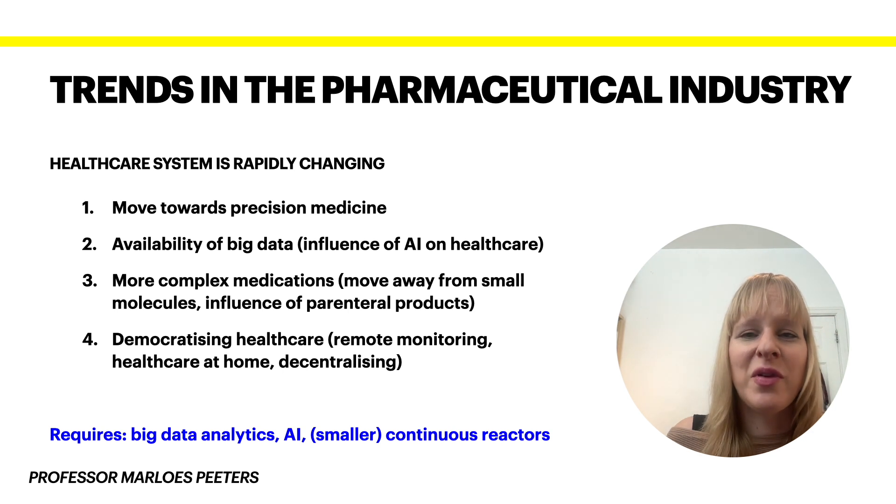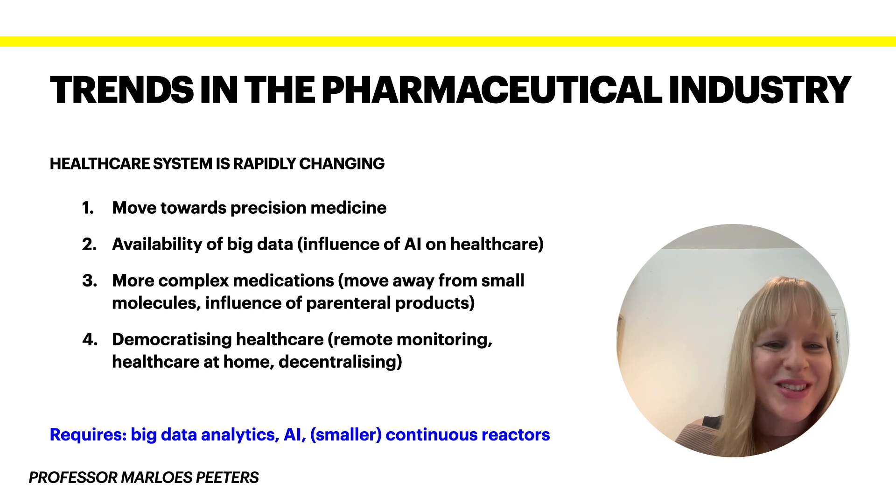Part of why we can facilitate precision medicine is the availability of big data — there are simply many more things that we can monitor nowadays. In terms of sensors, we are going from traditional blood tests towards more remote monitoring. Think of your watch and how much data you can extract — heart rate, steps walked, etc. We need to figure out how to interpret all of this, which is why artificial intelligence will play a very important role in healthcare.